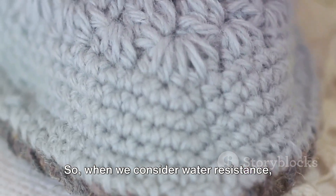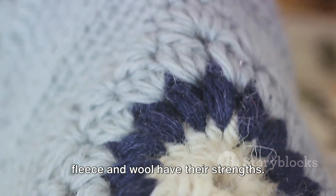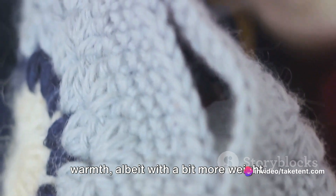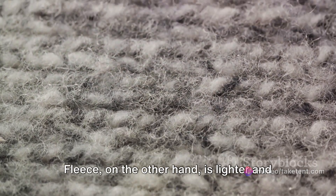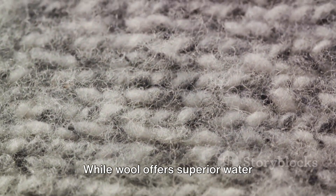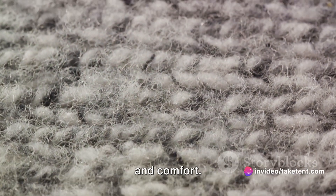So when we consider water resistance, weight and comfort, it's clear that both fleece and wool have their strengths. Wool offers superior water resistance and warmth, albeit with a bit more weight. Fleece, on the other hand, is lighter and often more comfortable, with the added bonus of drying out quicker when wet. While wool offers superior water resistance, fleece wins in terms of weight and comfort.